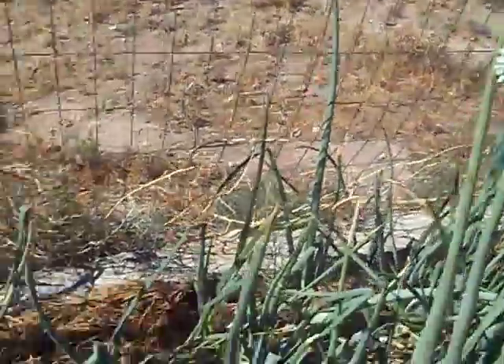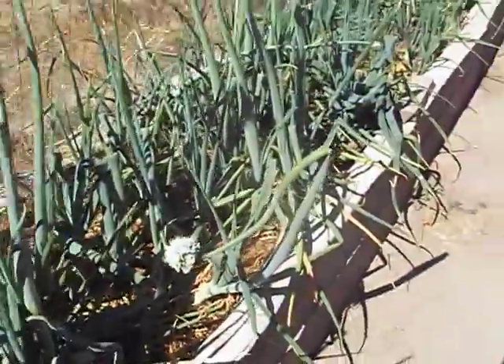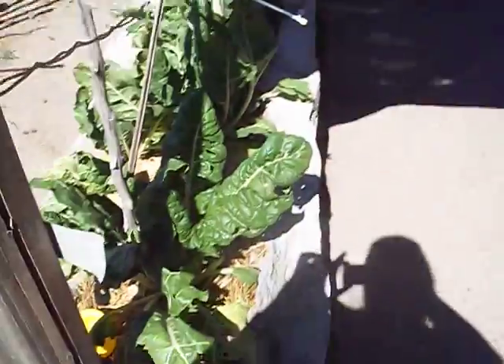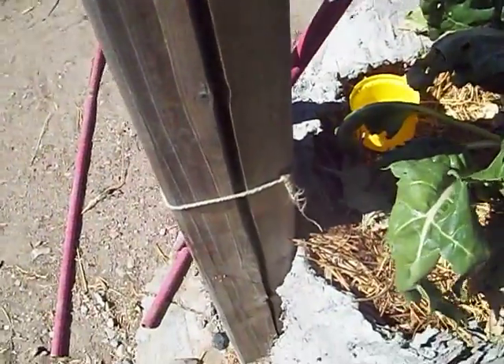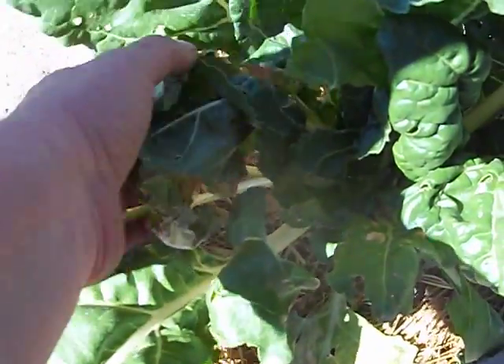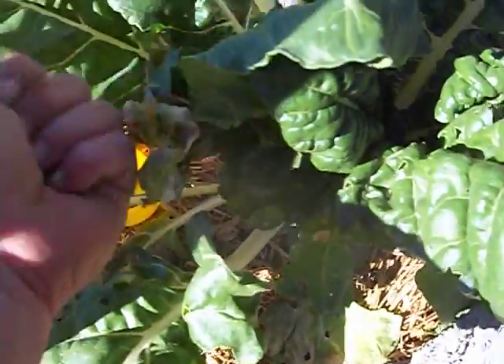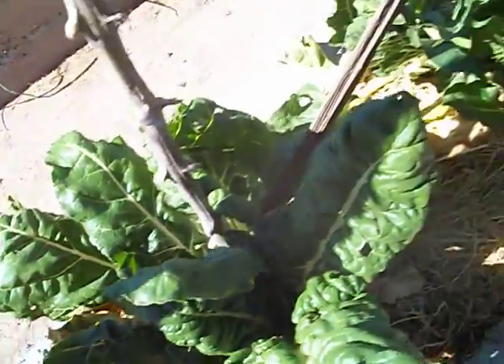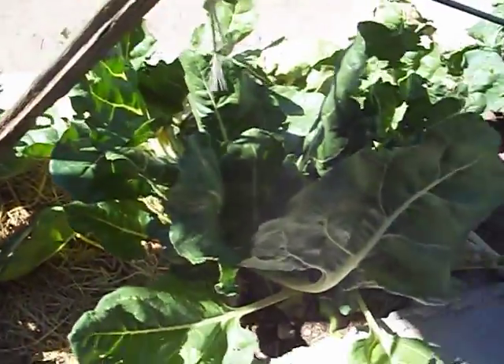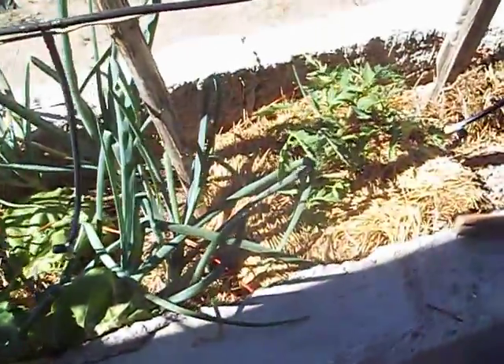Even with some shade from this structure, the leaves are literally drying on the plant itself — I mean crunchy. From morning to night, that's how intense the sun has been.